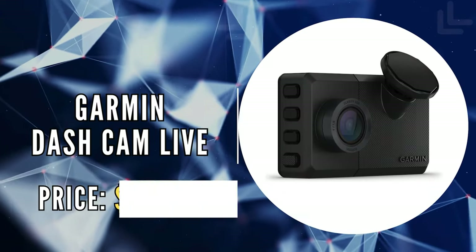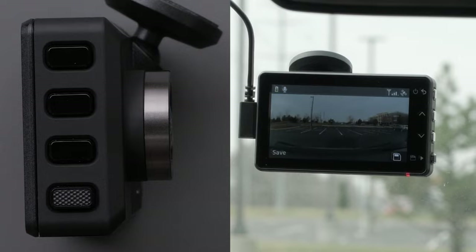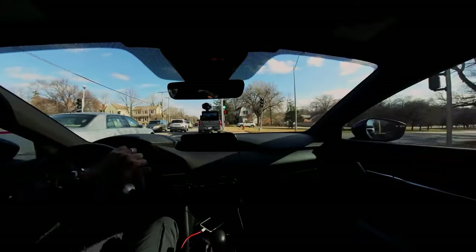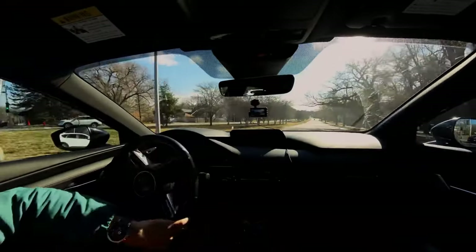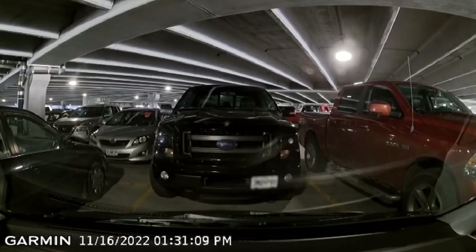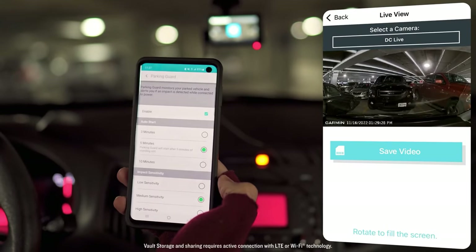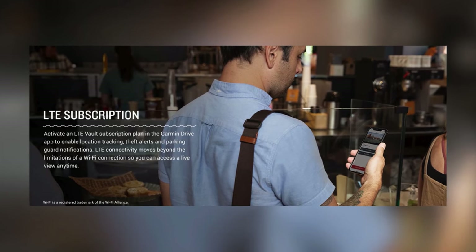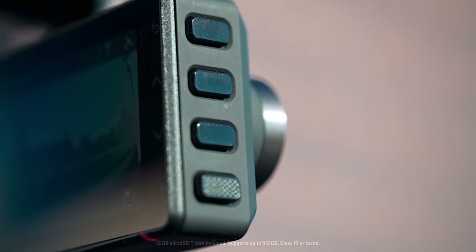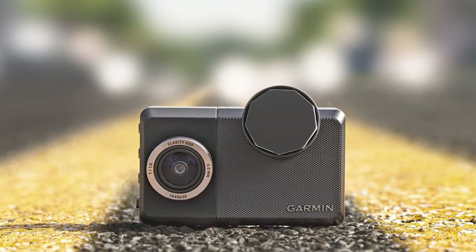The first on our list is the Garmin Dash Cam Live. The Garmin Dash Cam Live sets a new standard for on-the-road surveillance and connectivity. This advanced device offers an always-on LTE connection, allowing users to access a live view of their vehicle's surroundings and share saved videos anytime through the Garmin Drive smartphone app. However, it's important to note that this feature requires an active LTE subscription, and the use of camera devices like this may be restricted in certain areas.